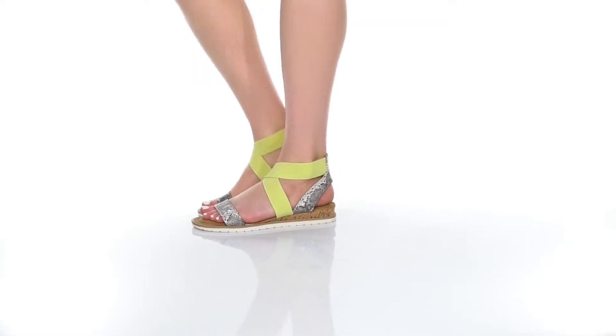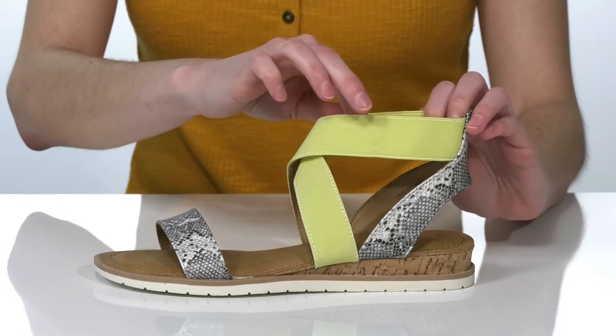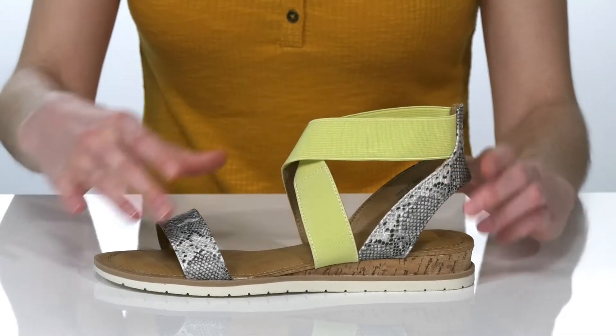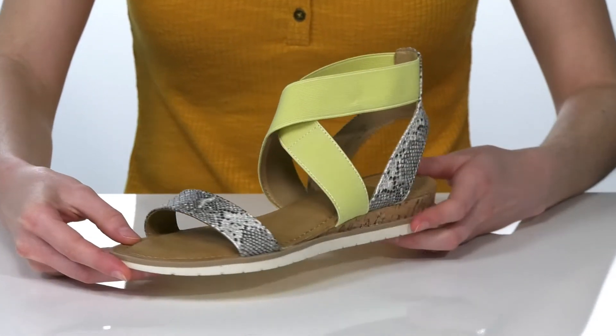These sandals are a trendy style for the summer. We're checking out the yellow colorway, which has yellow elasticized straps on the upper with a good amount of stretch, so you can pull them on and off easily. There's also a reptile embossed finish for a trendy look.